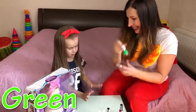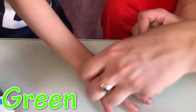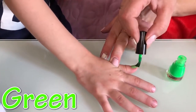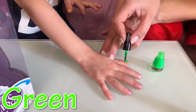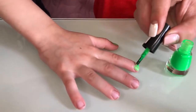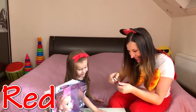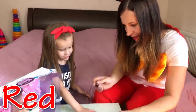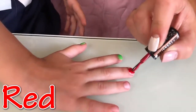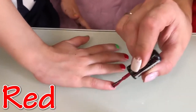And next color is green! Red! Red! Red! Very beautiful color red! And this red also!